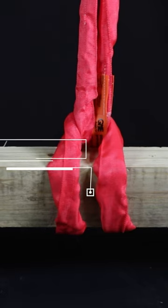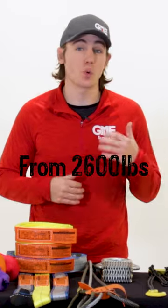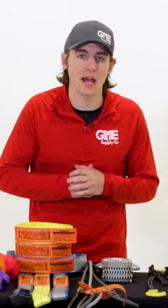Round slings can be used in choker, basket, or vertical hitches. Synthetic round slings normally range in body diameters from 5/8 to 3-5/8 inches, but custom slings are also common. They have lifting capacities from 2,600 to over 180,000 pounds.